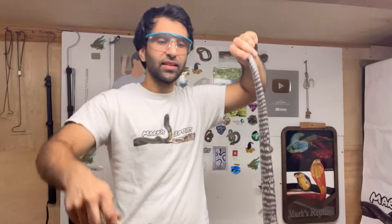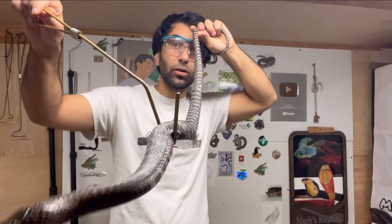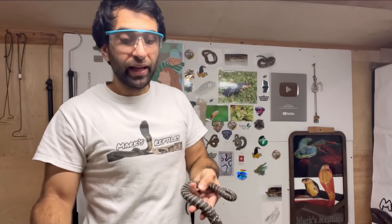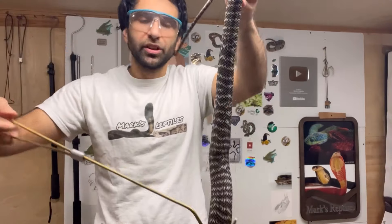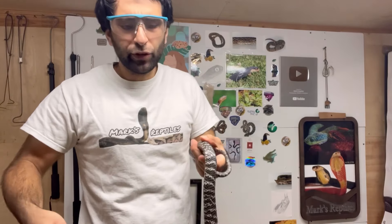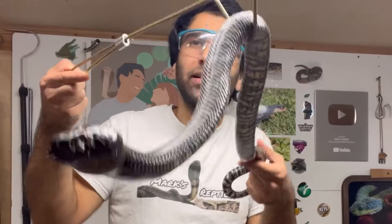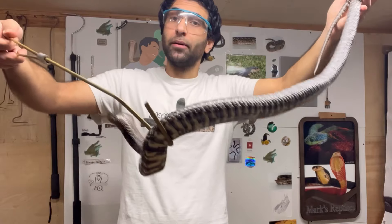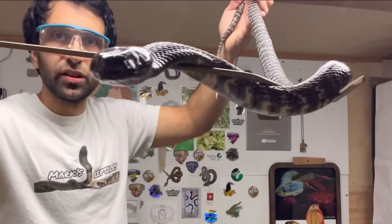Spitting venom is used as a form of defense. One of the only snakes that use venom for defense are spitting cobras. But they still capture prey by biting and injecting venom, and they can still bite in defense as well and inject venom that way. They don't only just spit venom. Some people have a confusion about spitting cobras, thinking that spitting is how they capture prey — but no, it doesn't work that way. It's just used for defense.